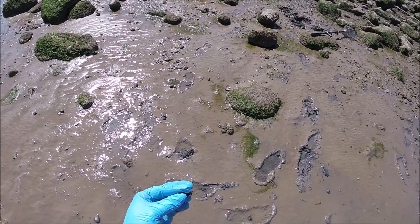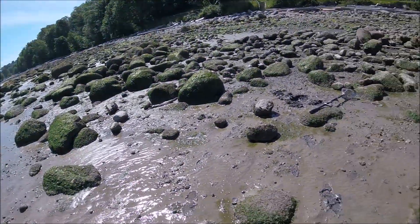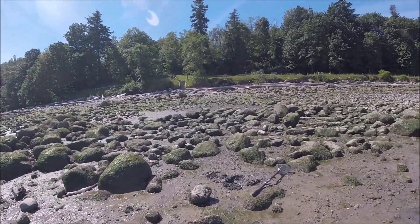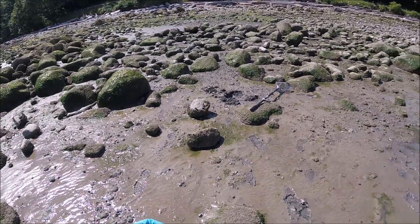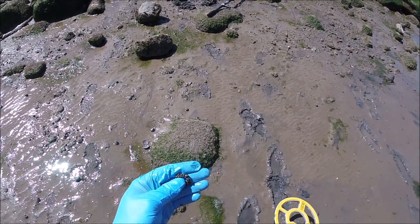I just found part of a silver chain right here in the bottom hard pan. We're right in the bottom — there's going to be a lot of targets here. I don't know what they'll all be, but anything that is heavy is trapped in this lower hard pan layer. Part of a silver chain right there, guaranteed.